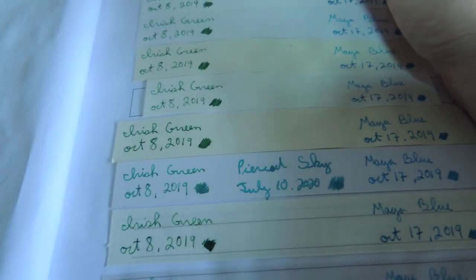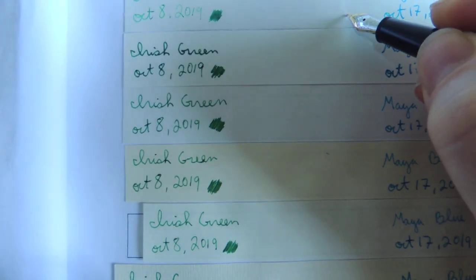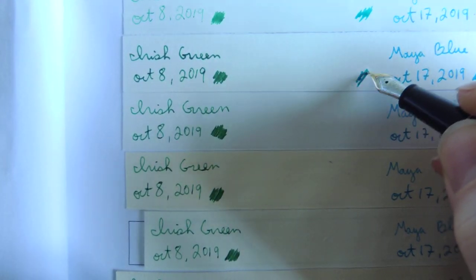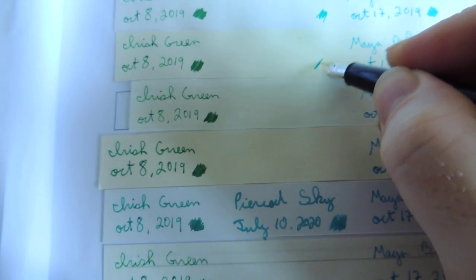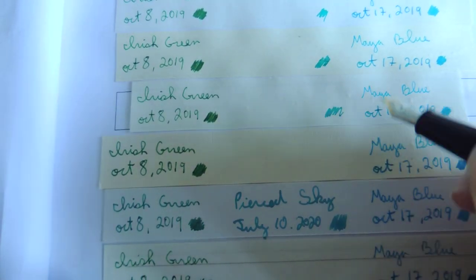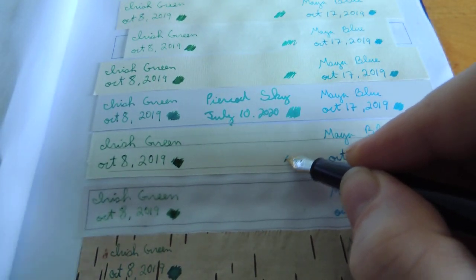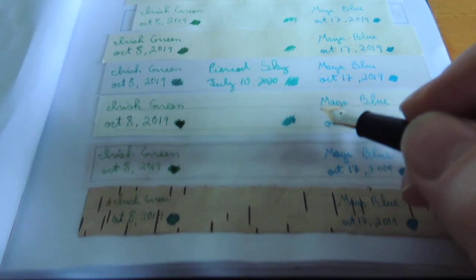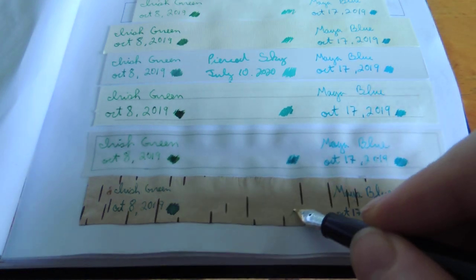We can go through all the various types of paper with the pen: drawing paper, Moleskine, watercolour paper, Mont Blanc's calligraphy notebook, Japanese tracing paper, and then beautiful birch.